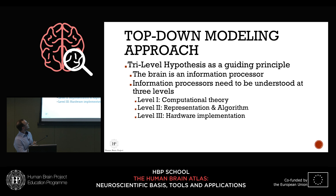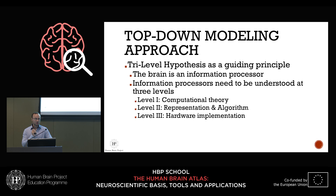David Marr in the 1980s formulated the tri-level hypothesis, which we still use as our guiding principle. The basic idea is that the brain is an information processor: it takes some input and maps it to an output. If you want to study an information processor — whether a brain or a computer — you need to understand it at three levels. These are levels of abstraction, not spatial or temporal scales: the computational theory, the representational algorithm, and the hardware implementation.